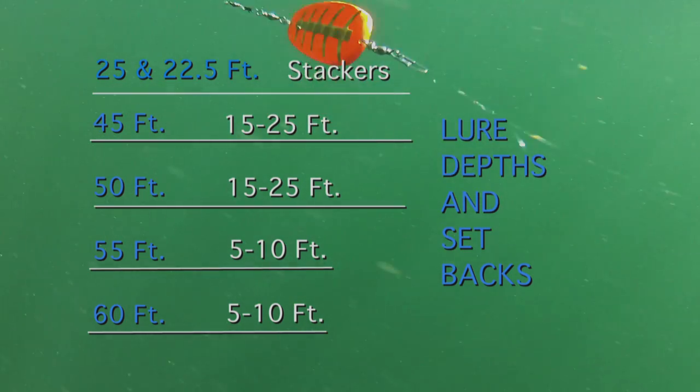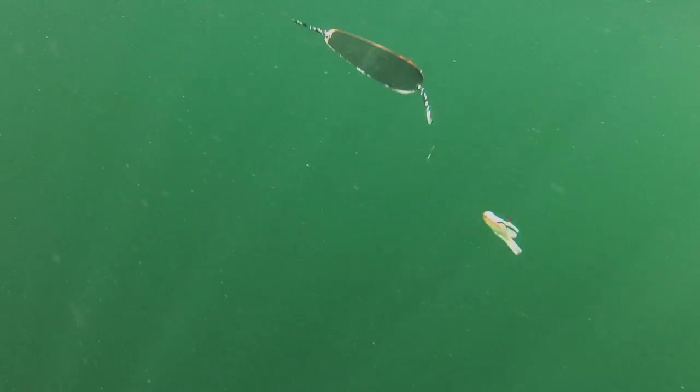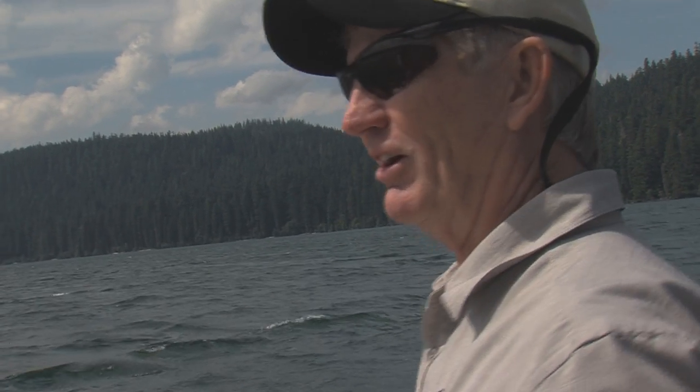So from 20 feet all the way down to that 60 foot, we've got a lure everywhere down there. You can see how fish are going to be able to hit these lures in whatever depth it is — they don't really have anywhere they can go without running into our baits.